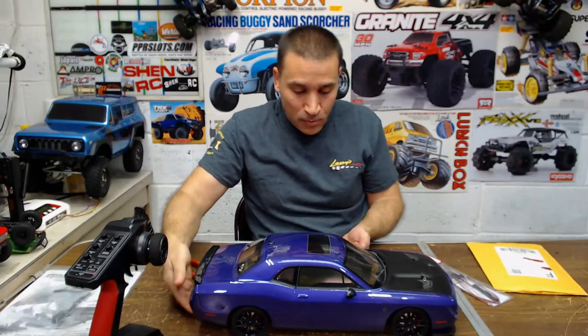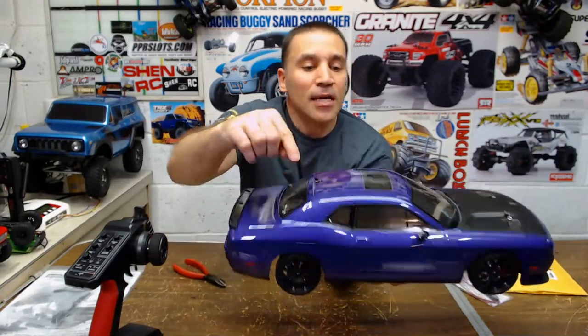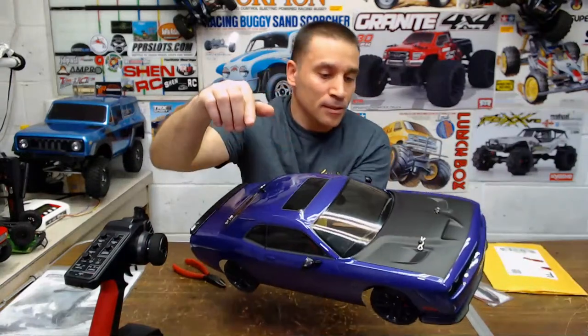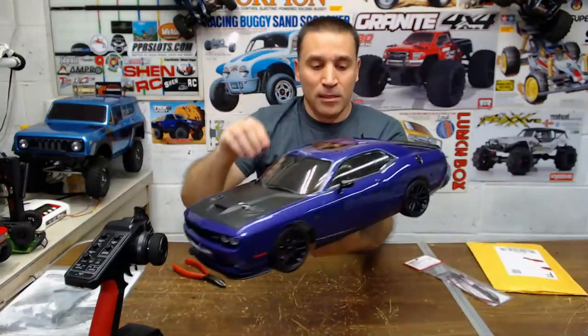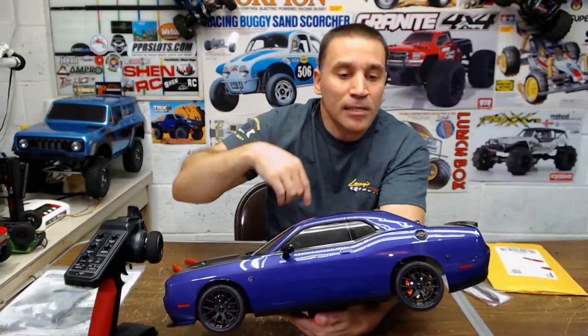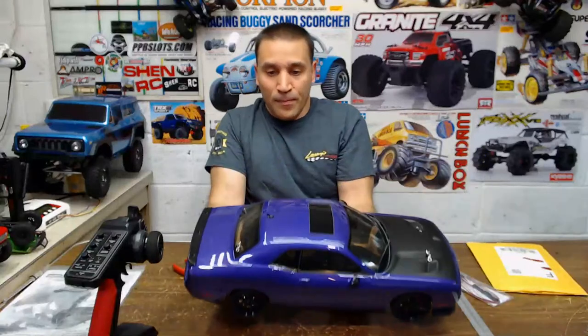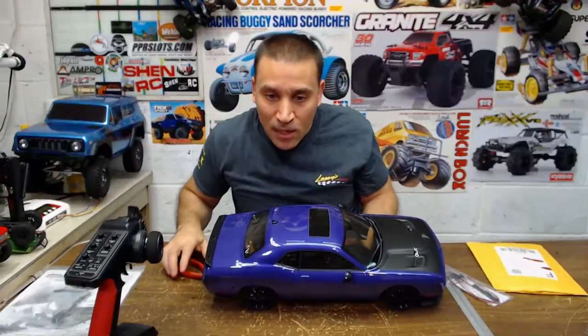It's got the spoiler mounted — that's like a plastic spoiler. It's got the plastic shark antenna, plastic mirrors, a plastic fuel cap right there. So it's pretty cool, it's like detailed. Let's take off the body.